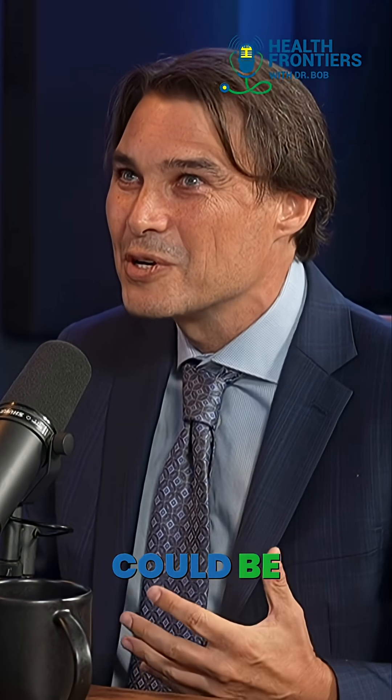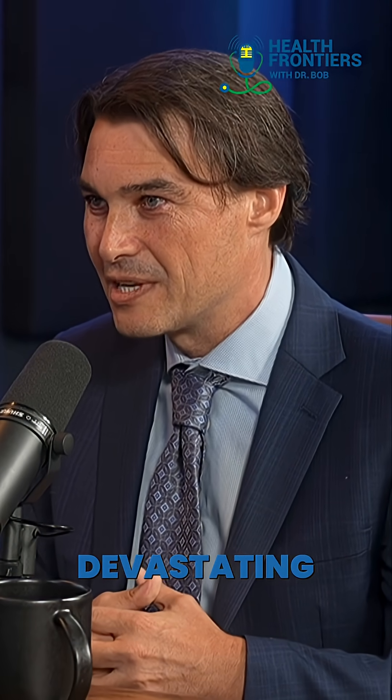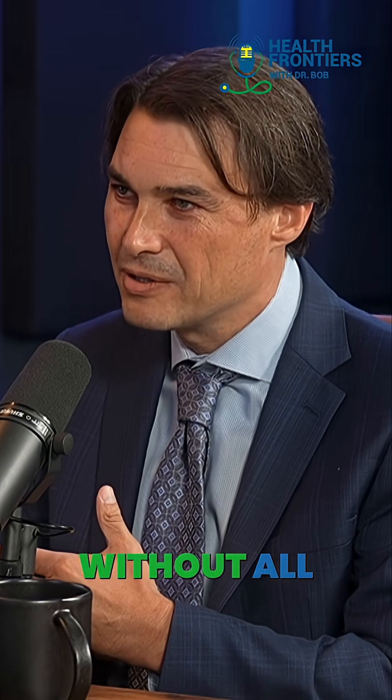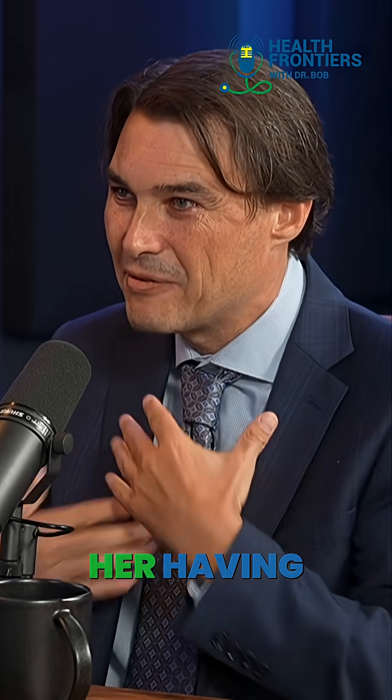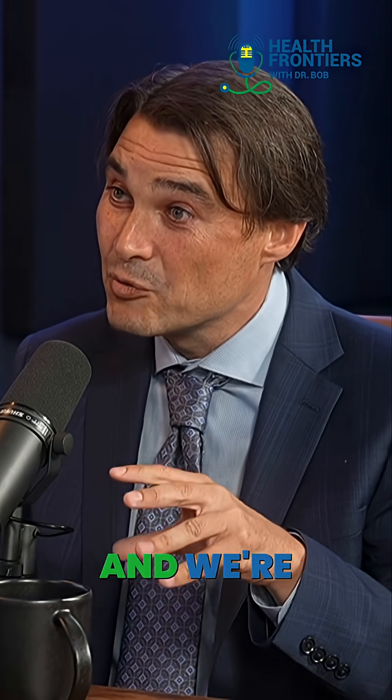And she was — if you could be excited about anything, because of course cancer is devastating — she was at least happy cosmetically to be able to get her treatment without all her friends seeing this, without her having to hide all the time. So to me, it just really touches my heart to help these patients. And we're doing it sooner.